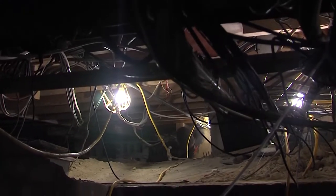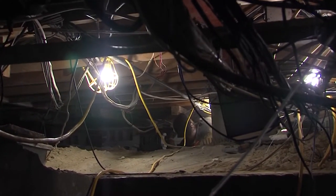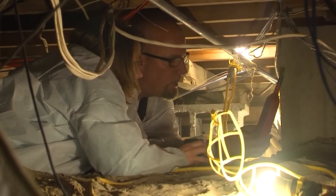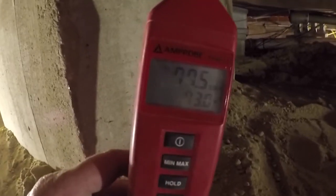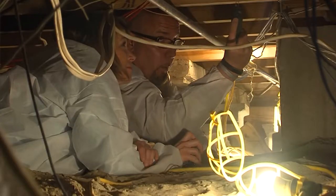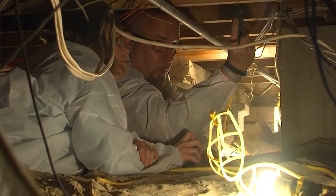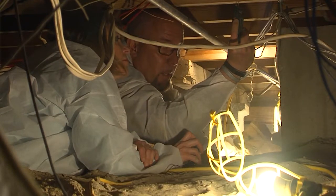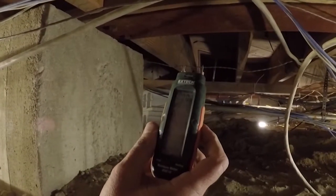Scott says the surest telltale sign of mold in your crawl space or basement is a musty smell. The first thing they do is measure the moisture content in the air with a hydrometer. The hydrometer used in this crawl space showed a high level of moisture, but it's not just the air that needs to be measured — they also measure the moisture in the wood, take pictures, and detect how much water is present.